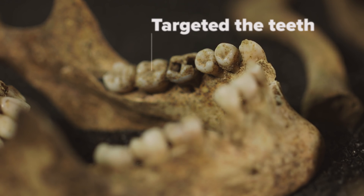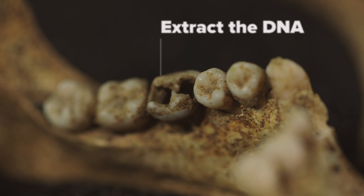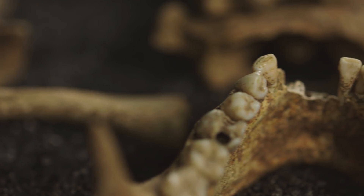It's preserved very differently throughout the skeleton, which is why we targeted the teeth. We sent the tooth to McMaster University in Canada and they were able to extract the dentine, which is a soft brown material inside, and from that they could extract DNA.